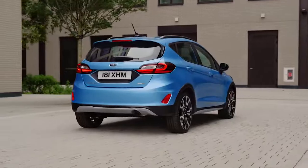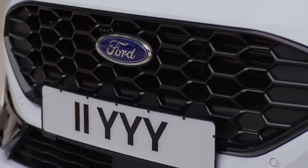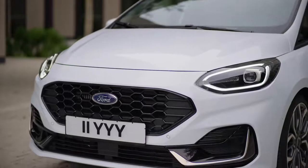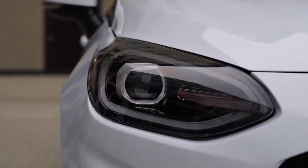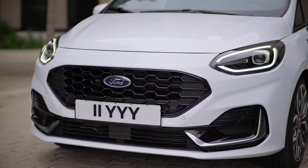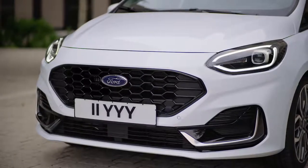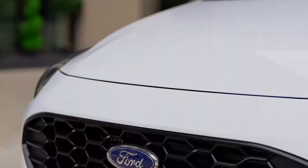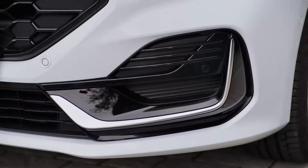The exterior design has been given several updates, shown here on the ST-Line Vignale series, including a new front face with new LED headlamps, which include a special glare-free high beam and integrated fog lamps. A new front fascia and bonnet create a more prominent, dynamic and sporty aesthetic, along with deep red rear lights and wide-stance grille, housing black and aluminium inlays.